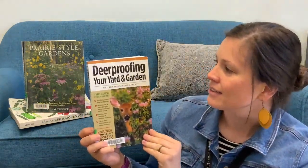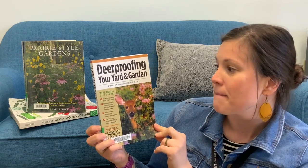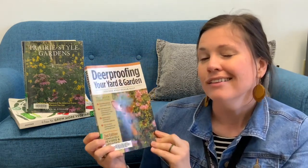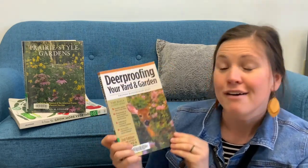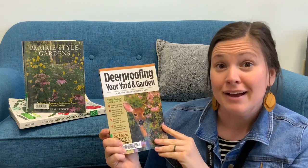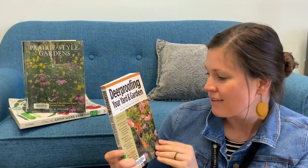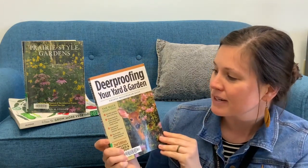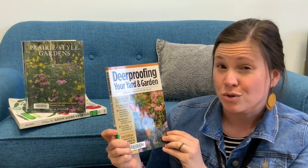This next one is titled Deer Proofing Your Yard and Garden by Rhonda Massingham-Hart. A lot of people, especially if you live closer to the hills here, have issues with deer. Whether or not you see them, you may come out one morning and all of a sudden all the little buds in your tomato plant are gone, or your flowers. So this book talks about all the different plants that you can plant that deer tend to avoid.